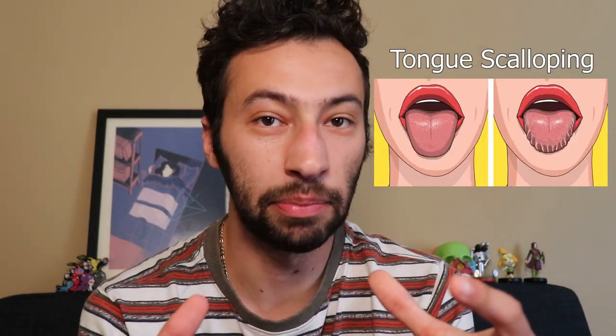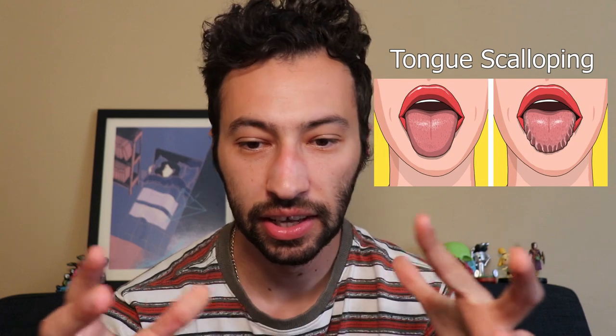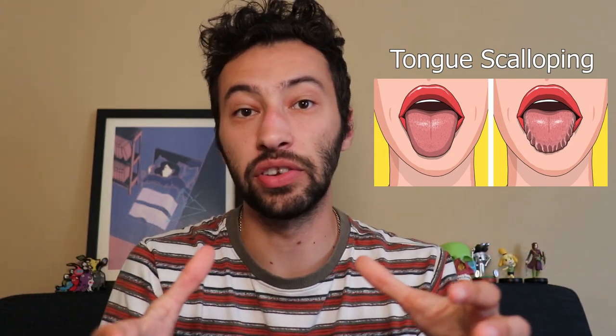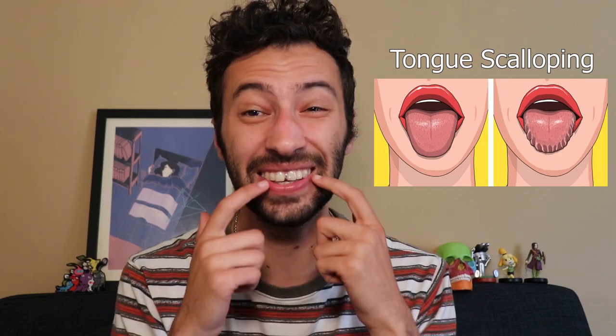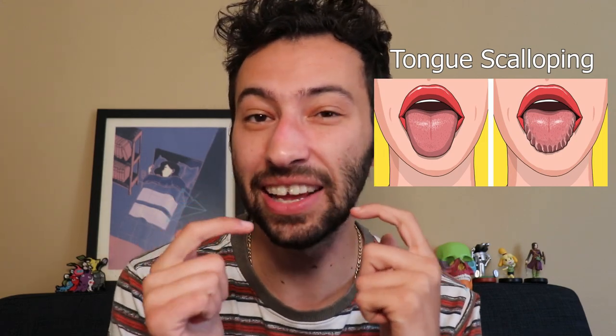Another sign is tongue scalloping. Tongue scalloping is when your maxilla is very narrow and there's not enough space — it cages your tongue in very tightly and starts to leave marks on the edge of your tongue. If you have these marks, that's another sign that you need maxillary expansion.